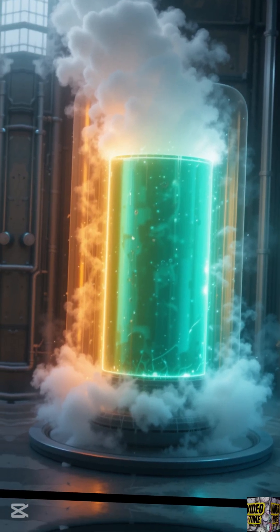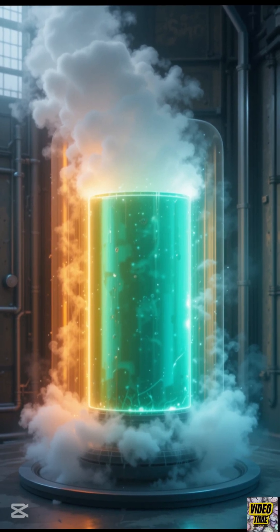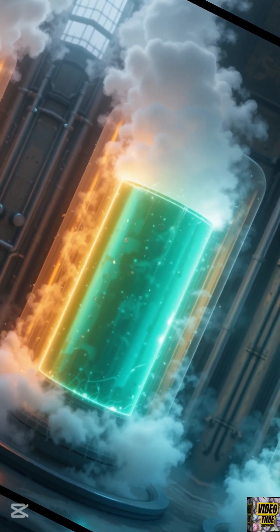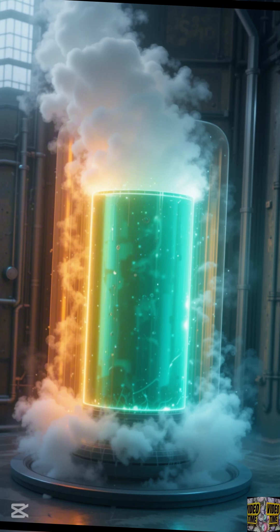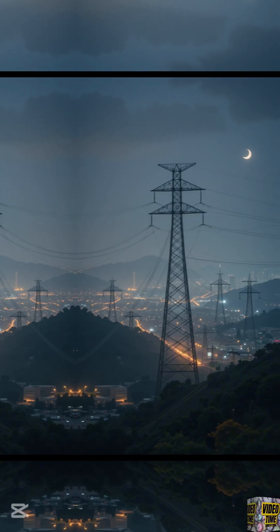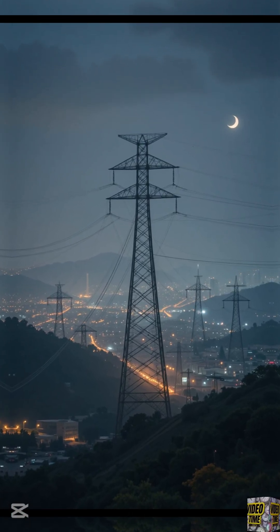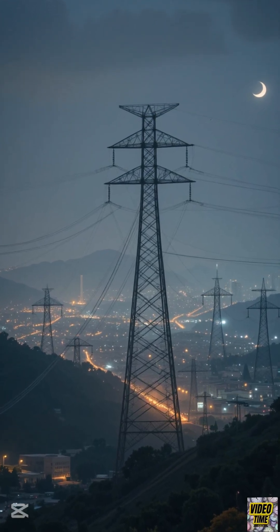The energy released during fission heats up water surrounding the reactor core. This superheated water turns into steam, which then spins a turbine. And that spinning turbine generates electricity, which travels through power lines to homes, schools, and businesses — powering everything from your phone charger to your favorite YouTube videos.